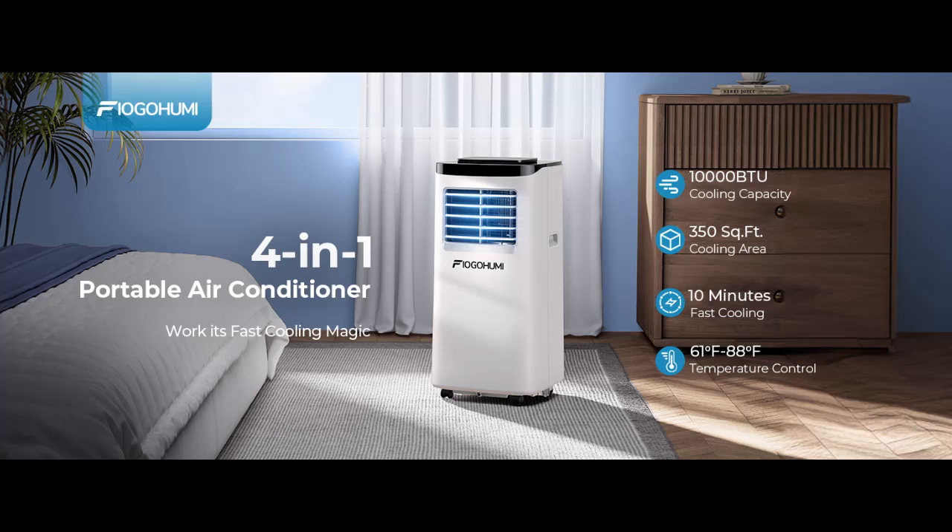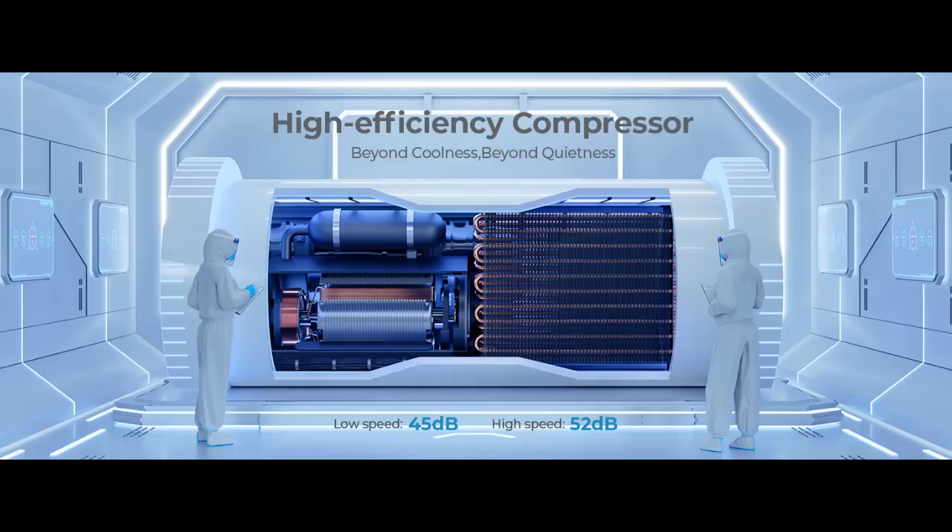This is a video introduction of the Iogohu Michigan 10,000 BTU Portable Air Conditioner. Highlight features include 350 square feet, 10-minute fast cooling, equipped with an efficient and powerful rotary compressor. Our portable air conditioners fight the heat like a beast and provide unrivaled coolness for rooms up to 350 square feet within 10 minutes.